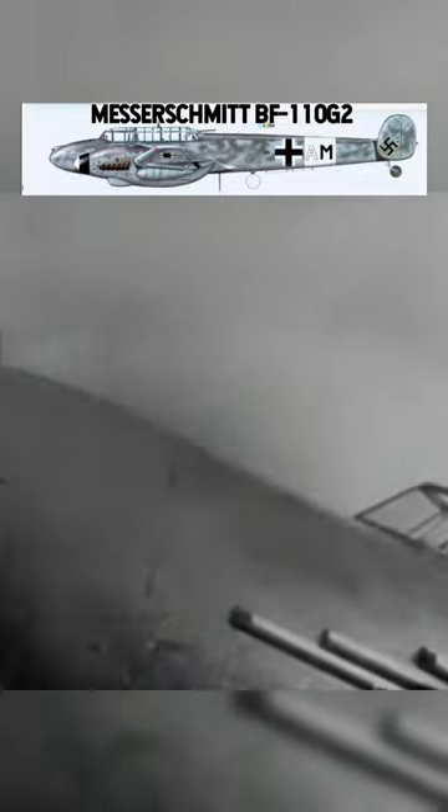You can also see the 110s firing the Werfer Granat 21cm rocket projectiles in a haze.